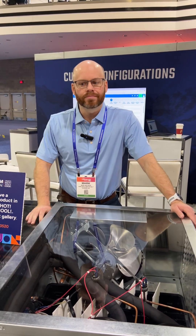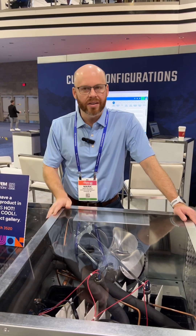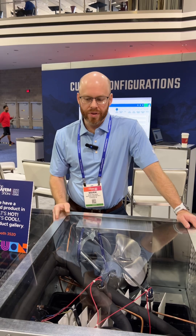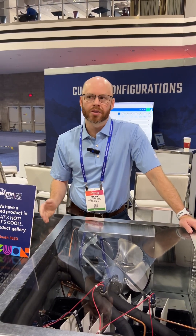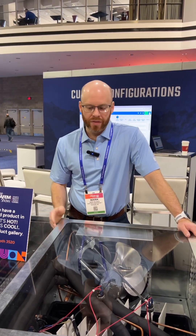RSG was the first manufacturer in the U.S. to develop an R290 solution for walk-ins. We have a patent and design. R290 has a GWP of three. It's a very energy efficient refrigerant and it is one of the new refrigerants that meets the upcoming EPA regulations. There's a lot of benefits to it.